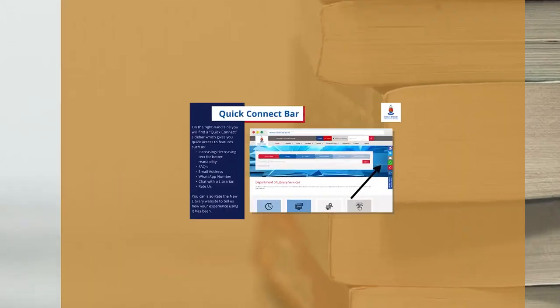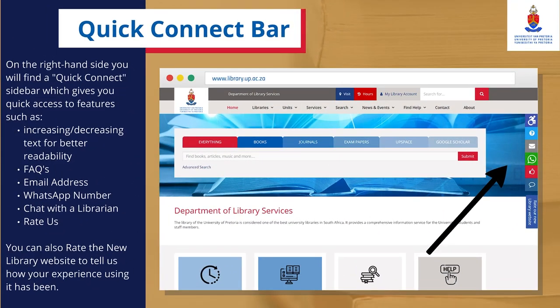On the right-hand side, you will find a Quick Connect sidebar which gives you access to features such as increasing or decreasing text for better readability, frequently asked questions, email address, WhatsApp number, chat with a librarian, and rate us. You can also rate the new library website to tell us how your experience using it has been.